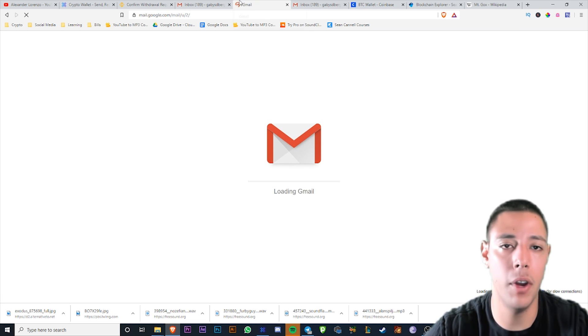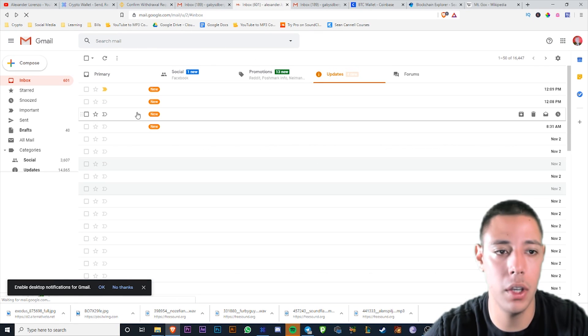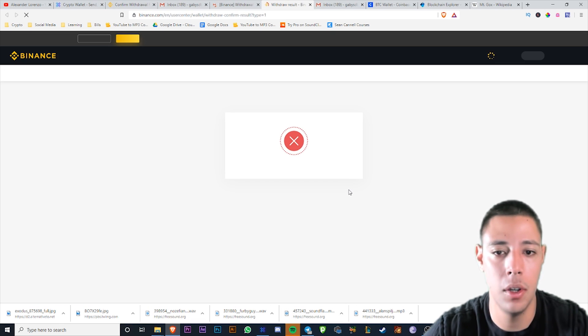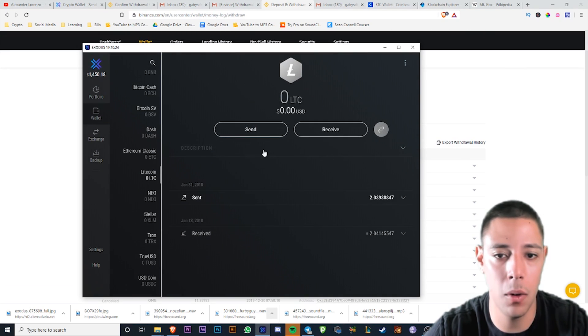I verified through Binance — confirmed withdrawal. It's done. Now you're going to hear that Exodus notification sound again when the Litecoin comes in, and you're going to see the Litecoin pop up in the wallet.